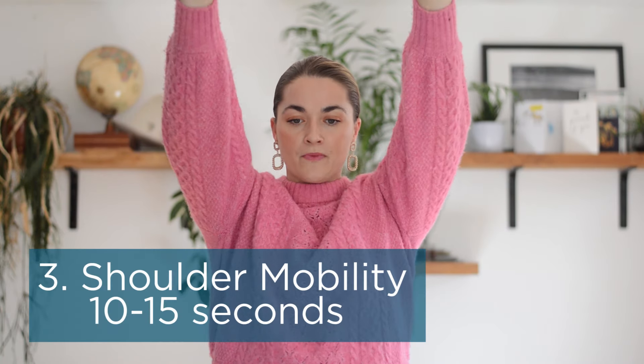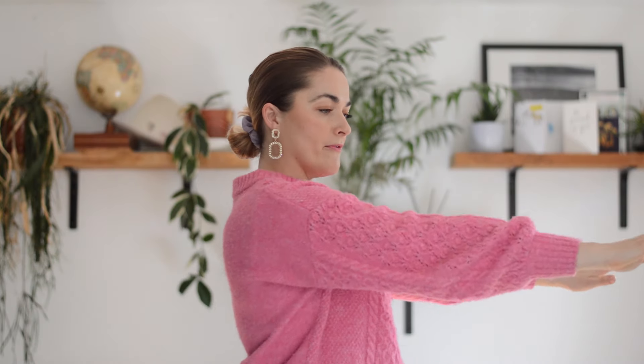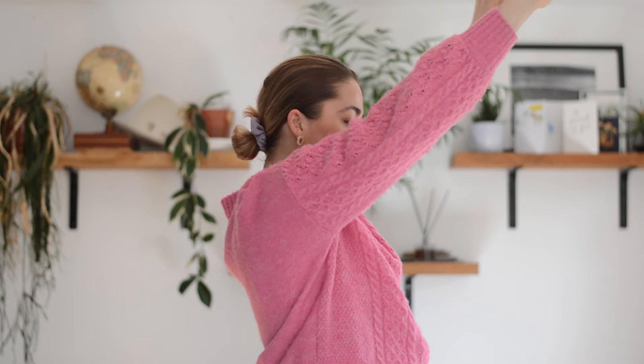Next, we look at taking the shoulder through a natural range of motion. Instead of a circle, bring the arms up as high as you can in front into flexion, back to centre, and then bring them behind into extension. You're trying to get that lovely flexion and extension movement through the shoulders. You might find one side moves a bit further than the other, but you're just starting to move through those movements.